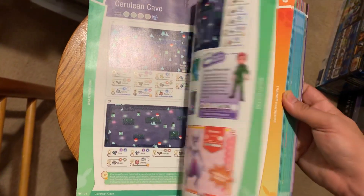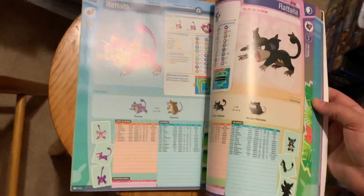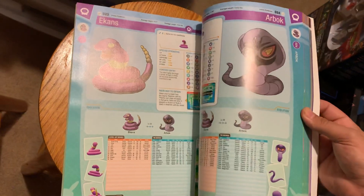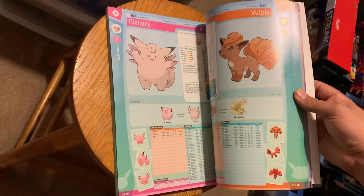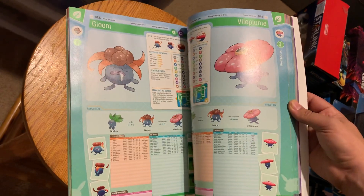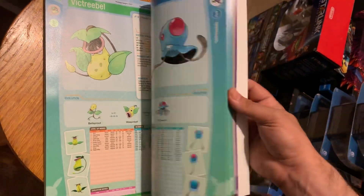I'm absolutely loving Let's Go Pikachu and Eevee on the Nintendo Switch. You get a nice poster in there, a nice map. It's a really nice book, and look how in-depth each Pokemon entry is. You can import your Pokemon from Pokemon Go on the mobile phone. Really nice Pokedex.